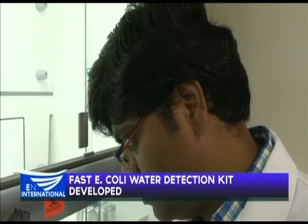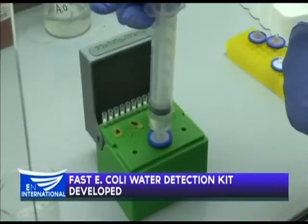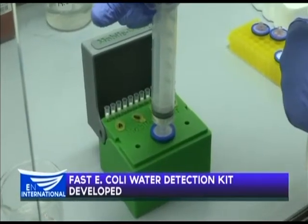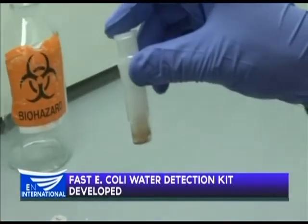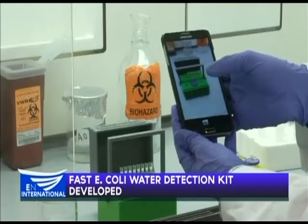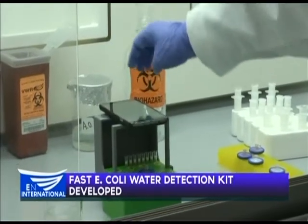A team from Toronto's York University has created a hydrogel matrix which is inserted into water samples. The gel changes colour within an hour of contact with infected water. Test results can be instantly broadcast to local people by a mobile app, telling them if water is safe to drink.